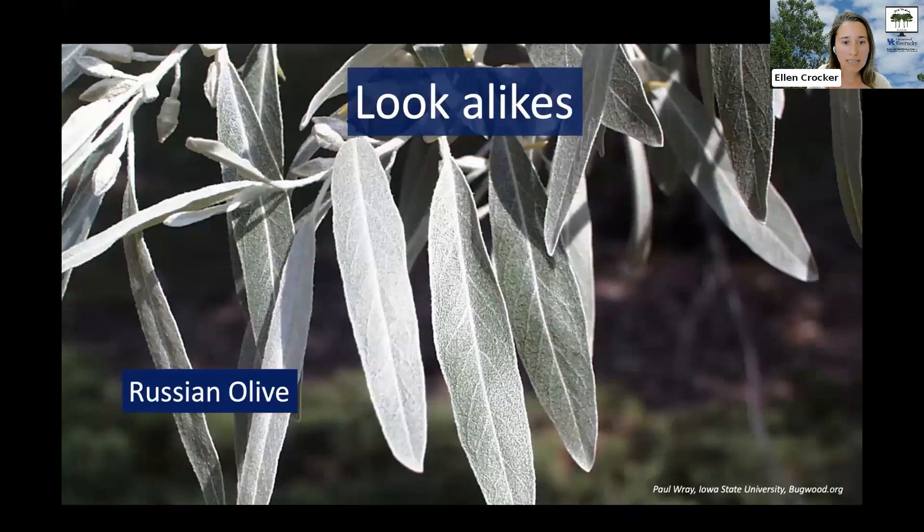What are some lookalikes to autumn olive? The closest lookalikes are actually cousins — Russian olive and thorny olive — which are also invasive. The good news is that if you see them, they are also a problem and you don't want them either. Autumn olive is by far the most common one in Kentucky, though there have been reports of Russian olive and thorny olive as well.